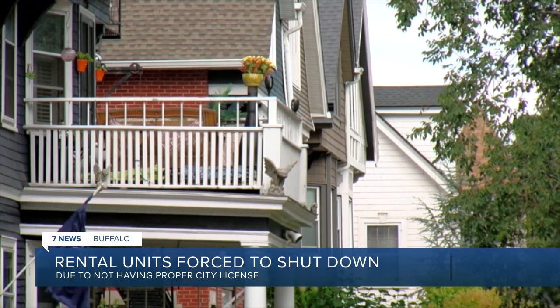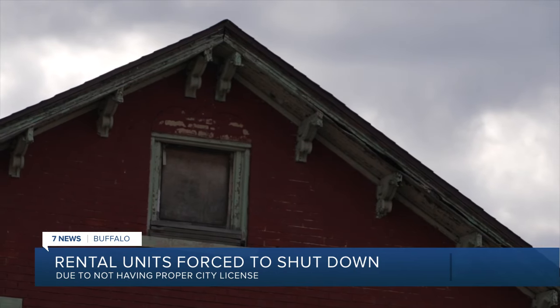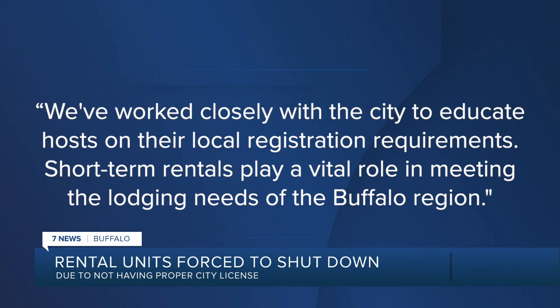We've seen people trying to rent out the third floor attic — maybe they fix up an attic nicely and want to rent it out — but that can't happen. Airbnb's policy department stated they've worked closely with the city to educate hosts on their local registration requirements.